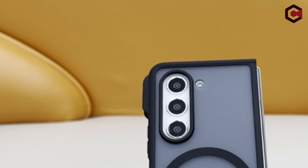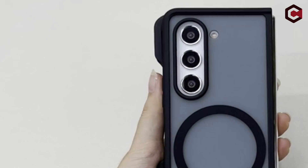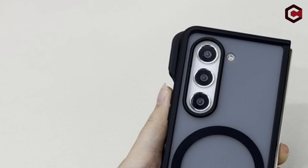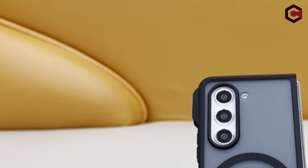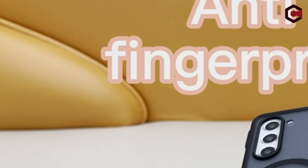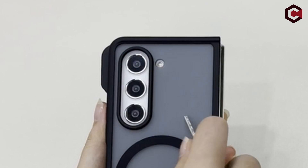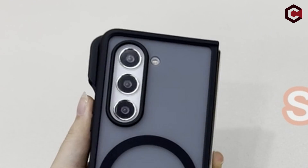Enjoy the convenience of a built-in S Pen holder and a no-adhesive design that makes assembly and removal a snap. The slim profile, silky touch, and comfortable grip of the case add minimal bulk. The product is exclusively compatible with the Samsung Galaxy Z Fold 5 5G and comes with a 180-day replacement warranty and competent customer care, providing a satisfying solution within 6 hours for any concerns.